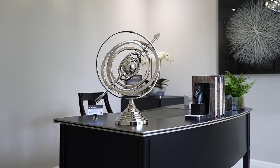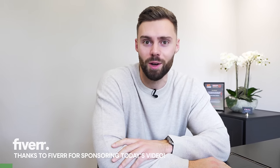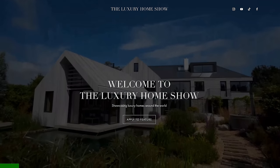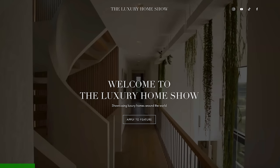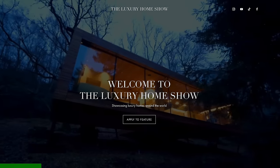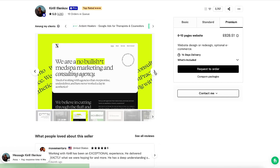Now we're in the study. This is a nice moment to remind you that if you're interested in this house, HCD's contact details are in the description below. We also have exciting news — the Luxury Home Show has been building a new website. The problem was we didn't have the time or expertise to do this, so we connected with an expert freelancer on Fiverr. His name is Kirill and he's been designing our website for us.